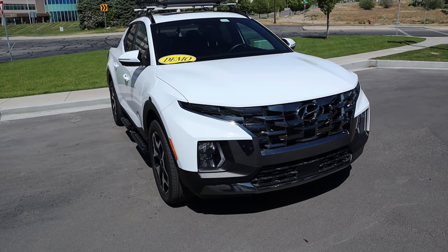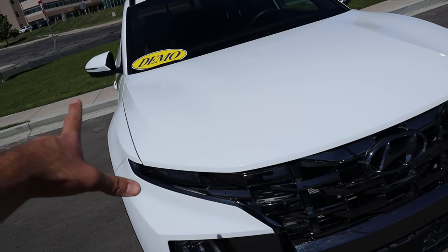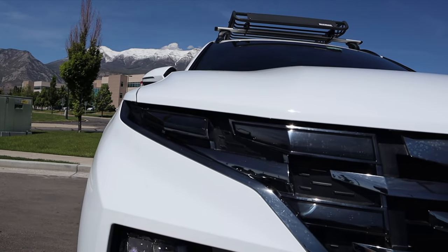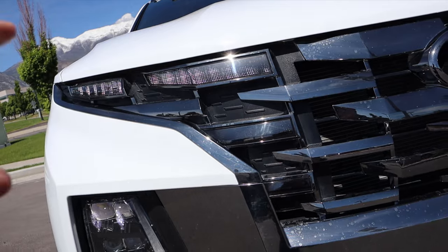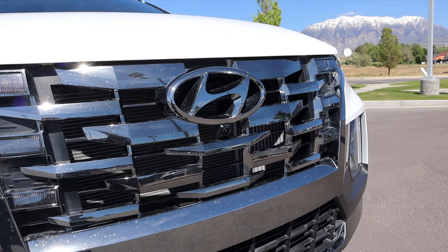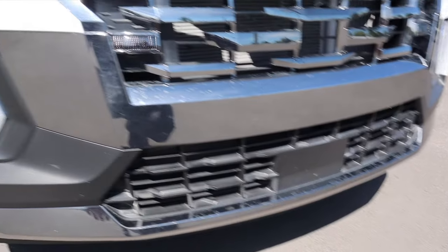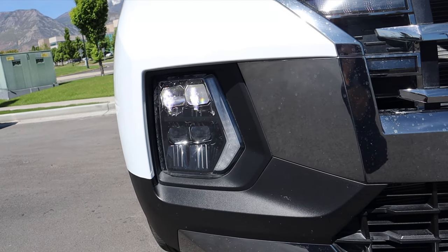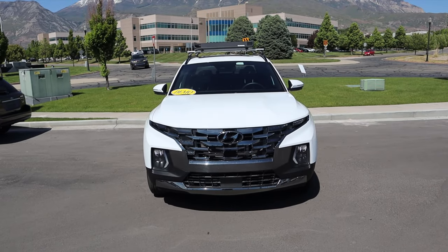Let's go over the front end of the Santa Cruz. We have some really nice distinctive body lines on the hood — kind of hard to see with the white paint, but they still look great and it's easier to see in person. Coming down below, I love the daytime running lights here; they're all throughout the grille and it just looks really cool, matching the rest of the grille from a design perspective. There's a camera below the Hyundai logo, a sensor at the bottom, and the headlights with another daytime running light. There are lots of lights on the Santa Cruz, and overall it's cool looking from a front end perspective.